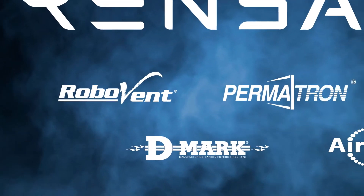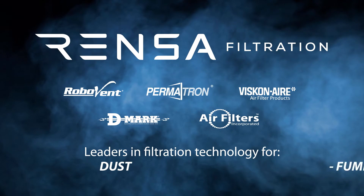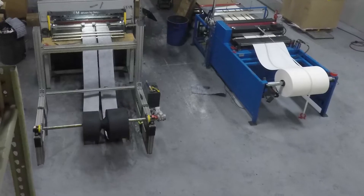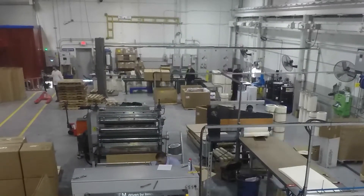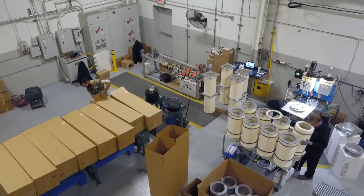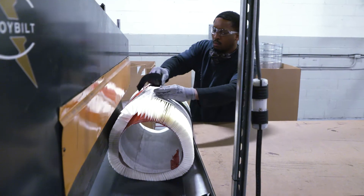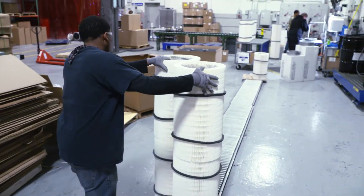RoboVent is part of the Rentsa Filtration family, the leaders in filter technology for dust, fumes, mist and odors. We manufacture top of the line cartridge filters for any type and brand of industrial air quality equipment. We do dust and mist collection, but we also have after filters and carbon filtration. We can bring a total filtration solution to our customers.